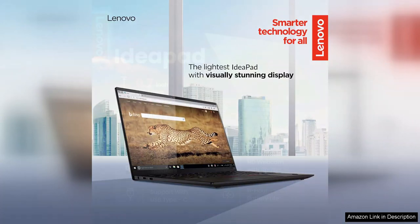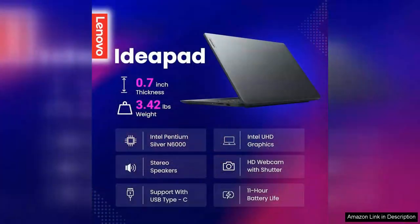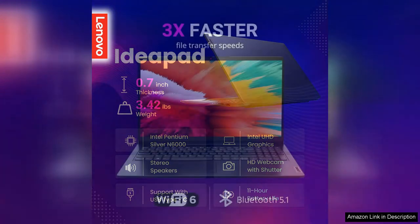While the additional HDD offers ample space for storing large files, documents and multimedia content, this dual storage configuration strikes a perfect balance between speed and capacity, catering to diverse storage needs.